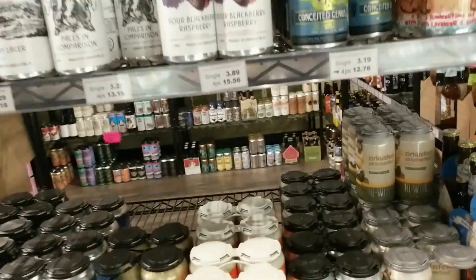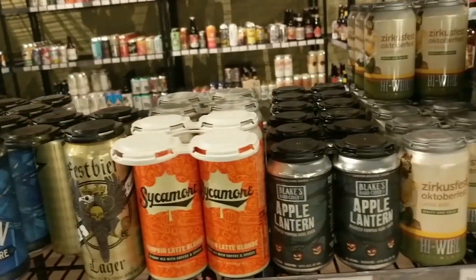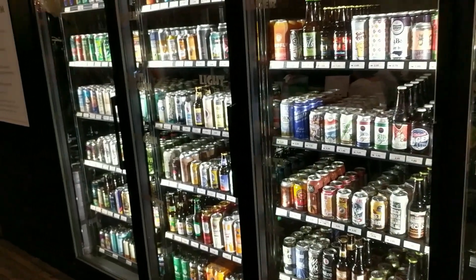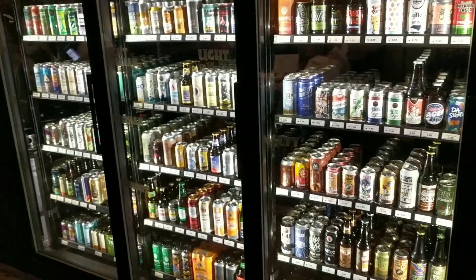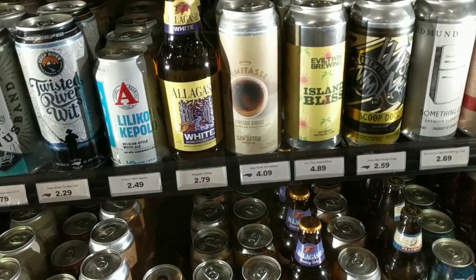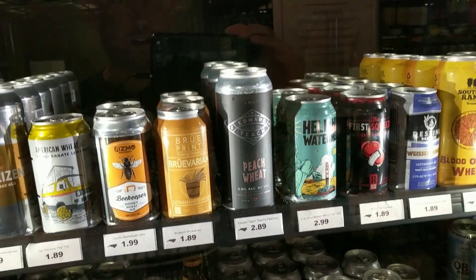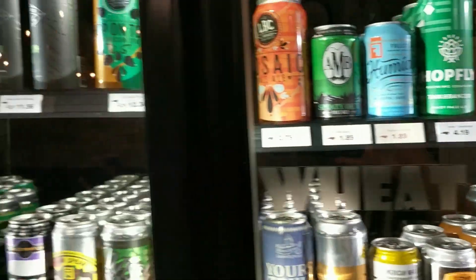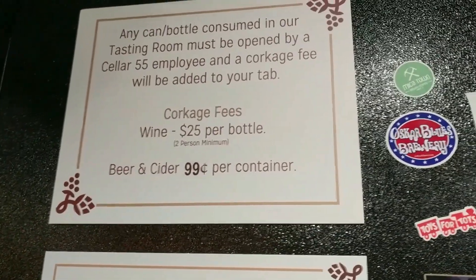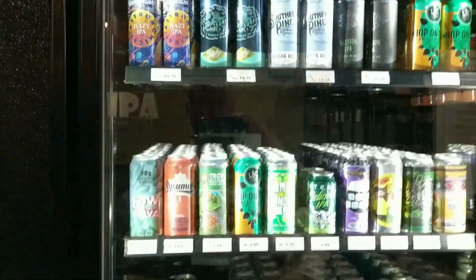I don't like my pumpkin beers too spicy — I like the sweet pumpkin pie flavor without too much cinnamon and nutmeg. How do you like your pumpkin beers? A really cool part of Cellar 55 is you can come to these beer coolers, take out any single-serving beer you want, and they'll pop it open for you so you can drink it right here. The prices are really good because you can also buy these to take home, and it's only 99 cents more to open and drink here.